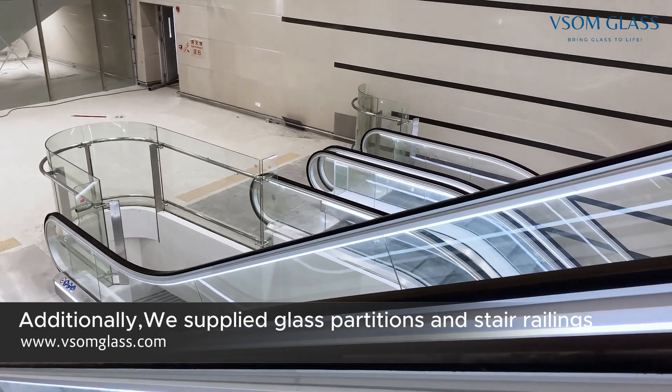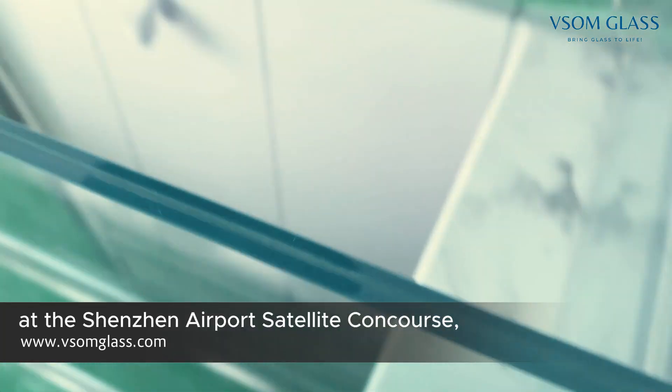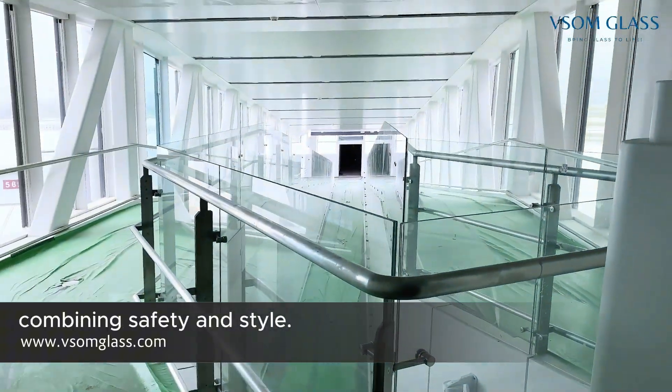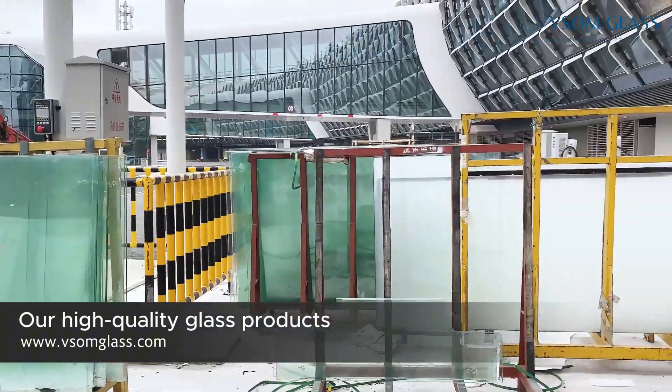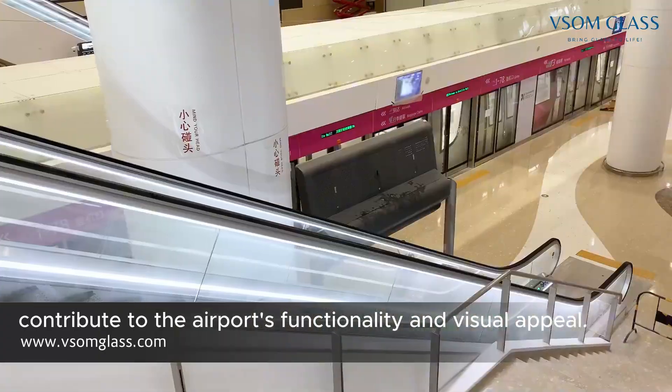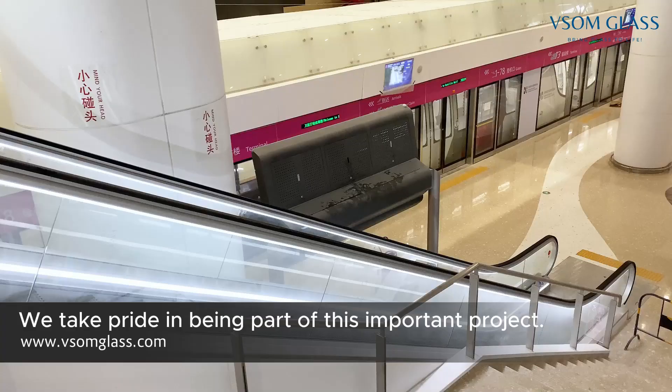Additionally, we supplied glass partitions and stair railings at the Shenzhen Airport Satellite Concourse. Combining safety and style, our high-quality glass products contribute to the airport's functionality and visual appeal. We take pride in being part of this important project.